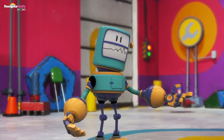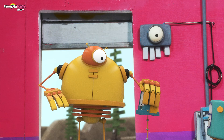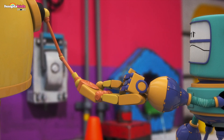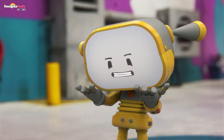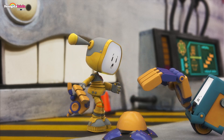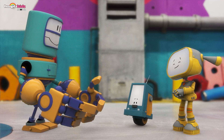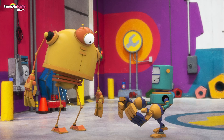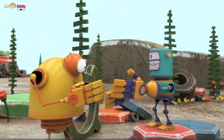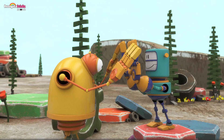Those gloves are just perfect! Bigbot arrives and pets Boopo. But Bigbot's hands are so big. Becca knows what to do — she makes the gloves bigger. Bigger robot gloves! He tries them. Super solution, Becca! Well done — playing pat-a-cake is so much fun!